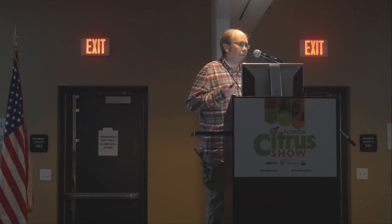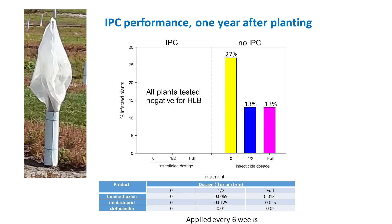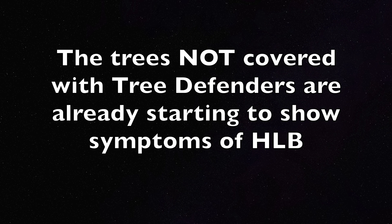The good news is that after one year of our study in Immokalee, all the plants grown for one year under the IPCs are negative for HLV. We didn't find any infected tree. For comparison, the ones without the IPCs are starting to show infection for HLV.